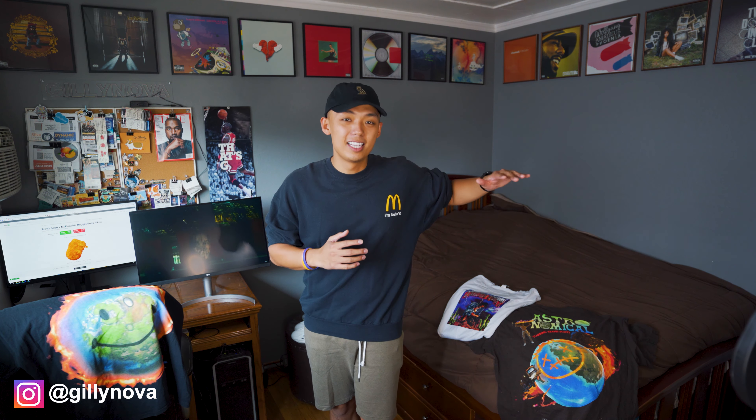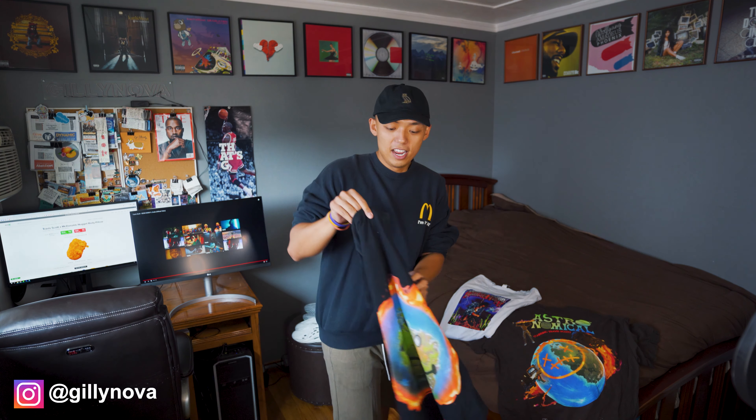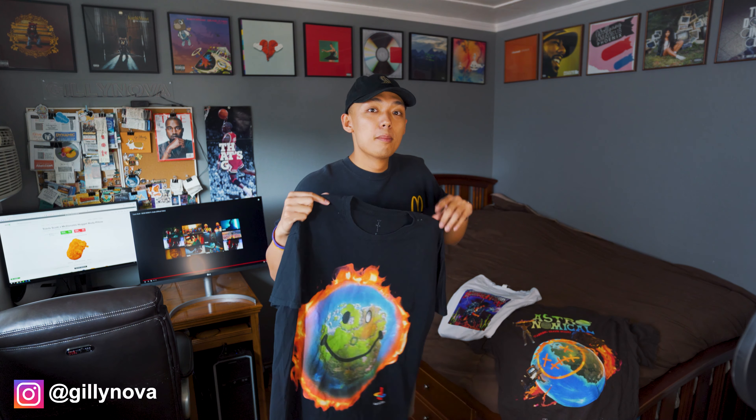I'll discuss what I purchased from all three of the drops. If you're interested in how they look in person, I will be making a video once I receive the shipment. Please hit the like and subscribe buttons. Also, I want to do a free giveaway — this is a Travis Scott and Fortnite merch shirt, size large in men's. To win, leave a comment, hit the like button, and follow me on Instagram. I'll announce a winner when I receive my McDonald's and Travis Scott merch.